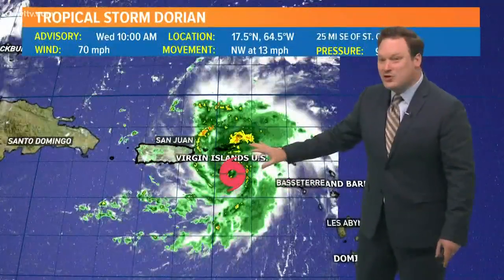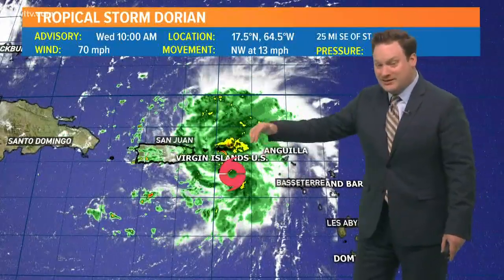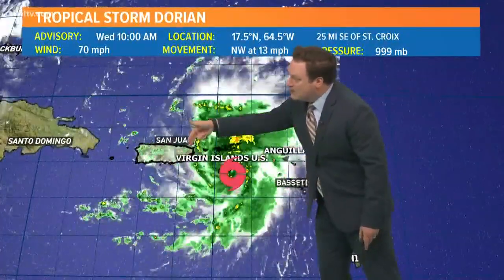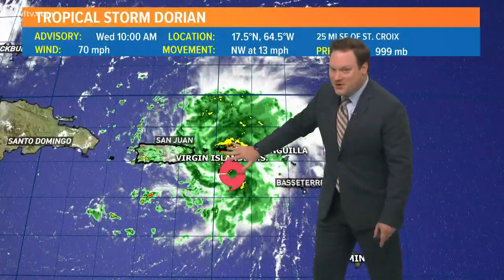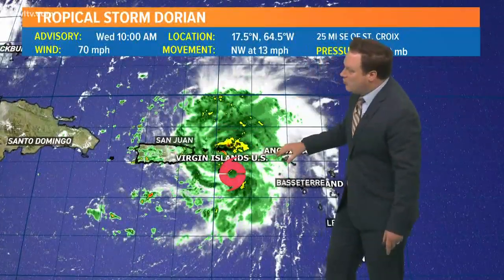Well, Dorian is very clear of the Dominican Republic and is actually scooting right in between Puerto Rico and the U.S. and British Virgin Islands. This area is very flat, so there really isn't any hindrance for that circulation around the storm itself.